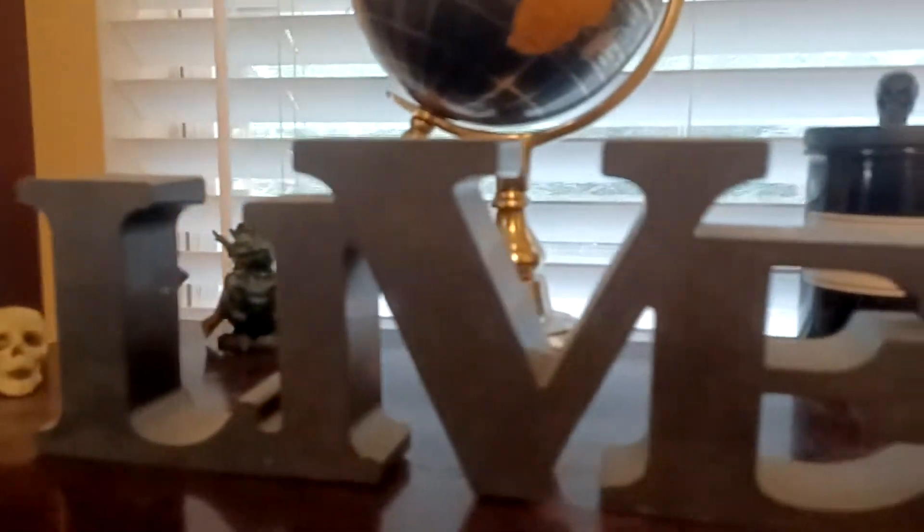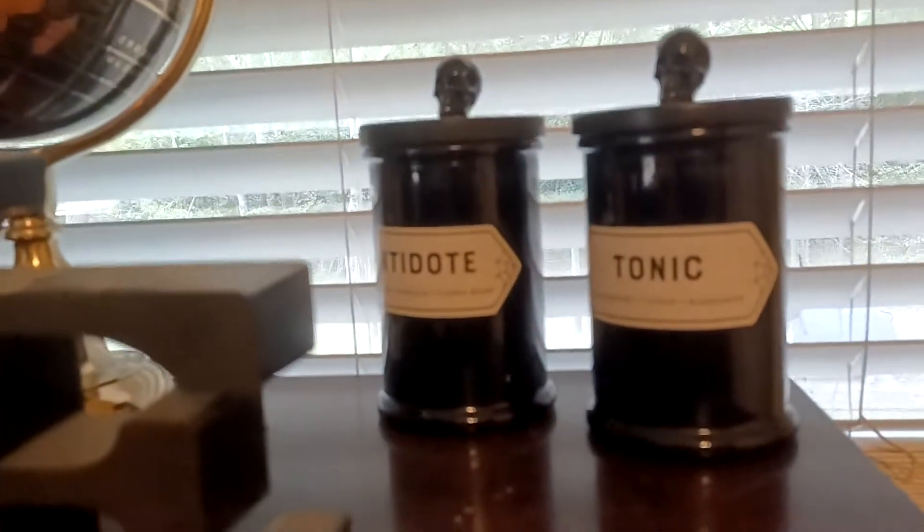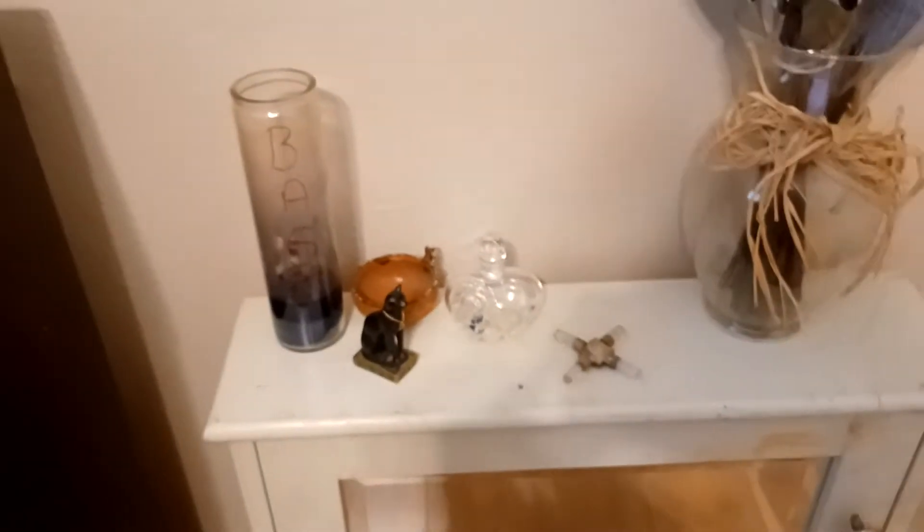And up here we have my dragons, my gargoyle, my skull, my live sign for when I do lives at the desk, a globe, cute little candles. And then my best altar — a little mirror table. And a shelf I have not yet set up, and my closet. Dried flowers, and we're back.